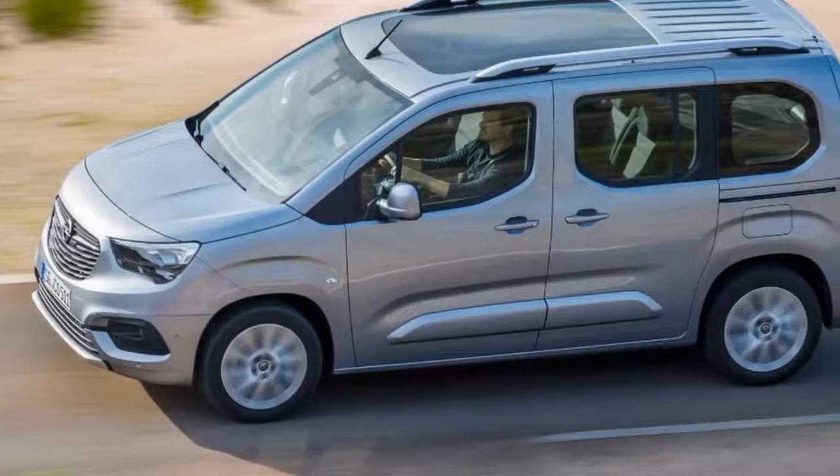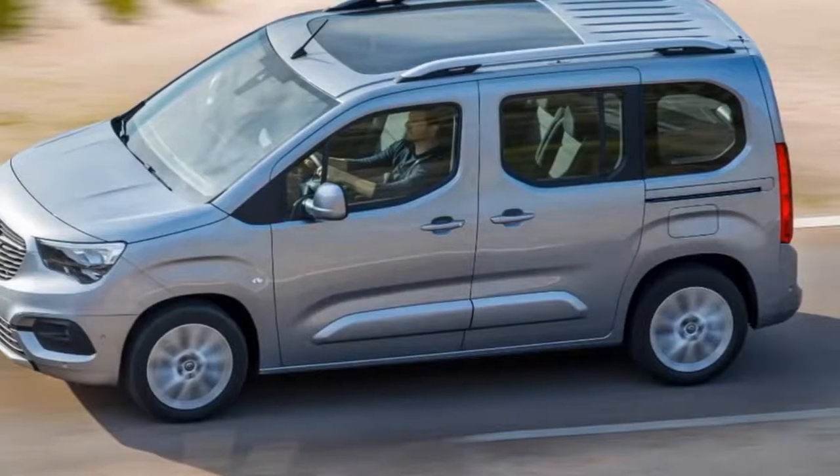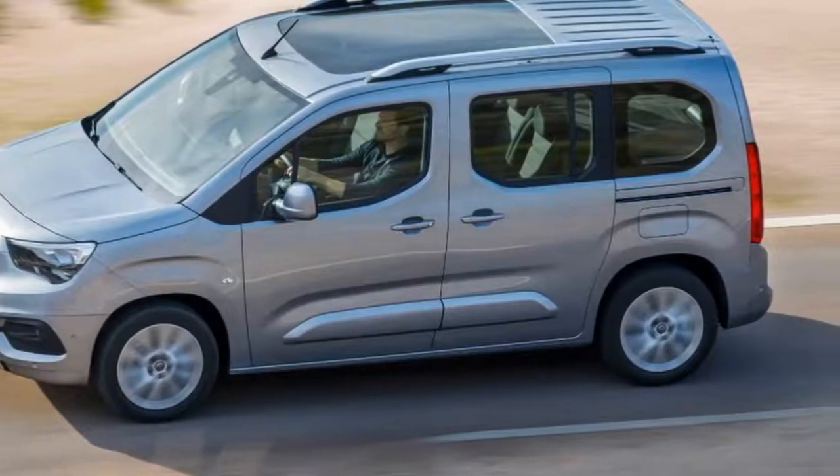For extra versatility, Opel will give buyers the opportunity to pick from either a standard 60-40 split second-row bench or the optional three individual seats.